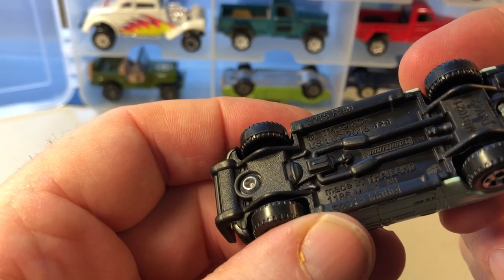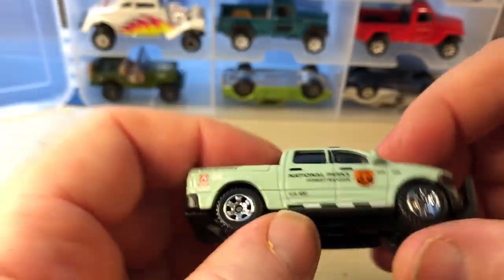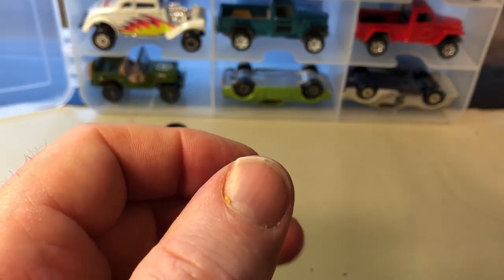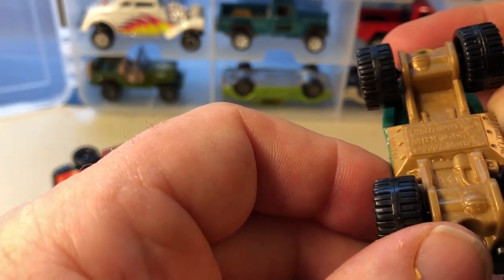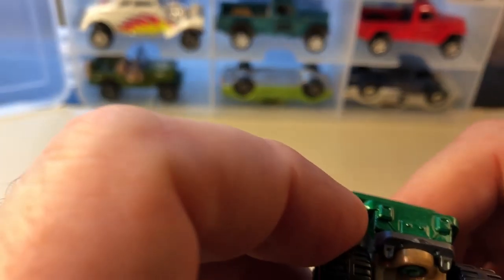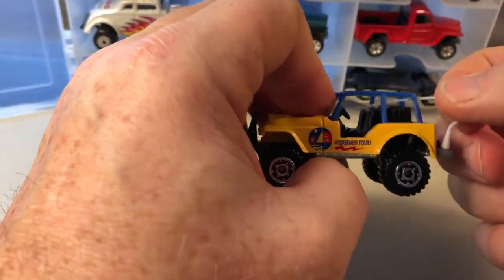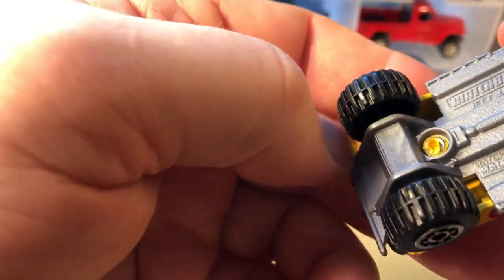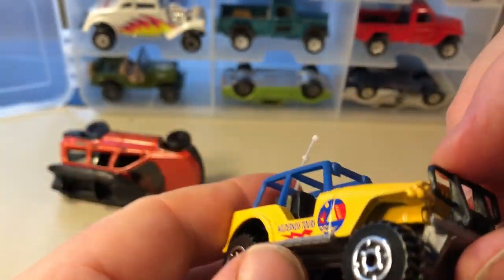Here's a Dodge 2015 Ram truck with the National Park livery. This is just stamped MBX 4x4 but it looks like a Jeep Willys — whether it is or not, I do not know, but it's a general vehicle. This is neat because it has the antenna. And this is a Jeep 4x4 — licensed, Wilderness Tours. Kind of neat.